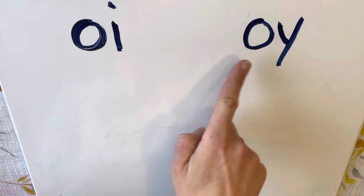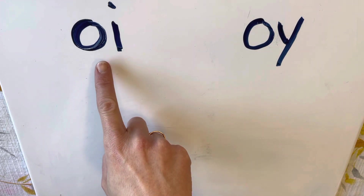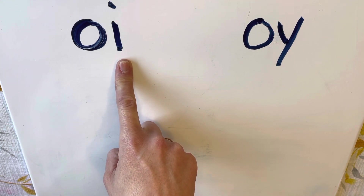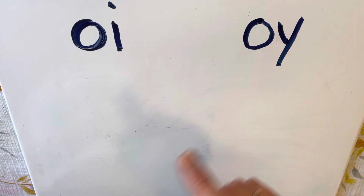We're going to go over four of them today. I'm putting these first two together because they make the same sound when you see them in words. The first one is O-I, and O-I together makes the 'oi' sound. And then we have O-Y, and O-Y together also makes the 'oi' sound in words.